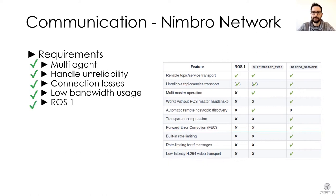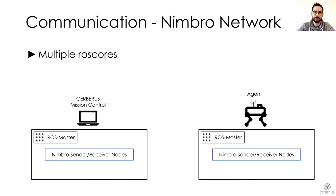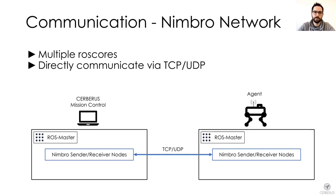The implementation of Nimbro is in ROS1. The Multimaster setup meant that we run a ROS core per agent as well as one ROS core on the base station. Each agent then runs a set of receiver and sender nodes that communicate with each other over TCP or UDP, where we could select which topics and services we want to exchange.